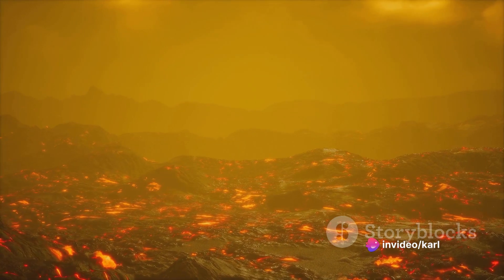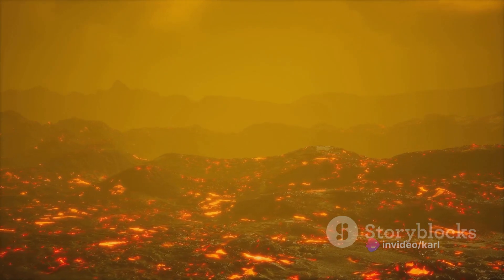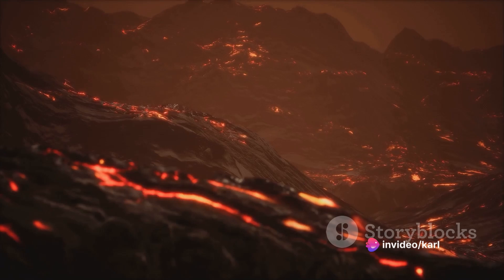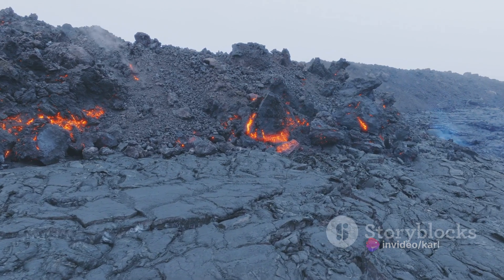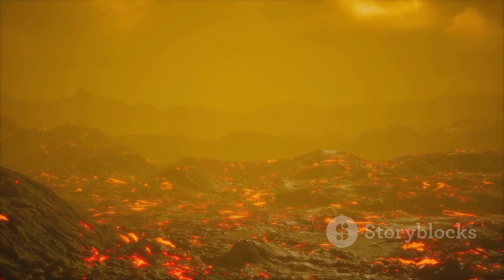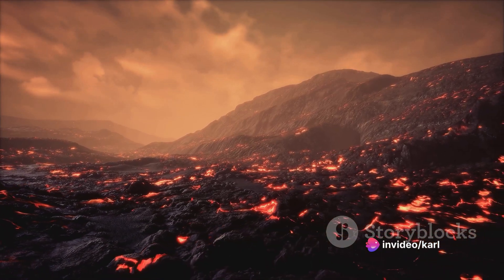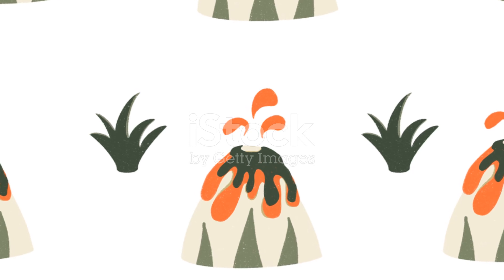It's a destructive and creative force all in one. The speed and direction of the lava flow are influenced by several factors: the steepness of the volcano's slope, the viscosity of the lava, and the amount of gas within it. Some lava moves slowly, crawling forward at a turtle's pace, while other flows race downhill like a river in flood. Lava's destructive force is undeniable — with temperatures exceeding 1,000 degrees Celsius, it incinerates everything it touches. Forests, homes, roads — nothing is safe from its path. Yet even in its destructive wake, life eventually finds a way to return.